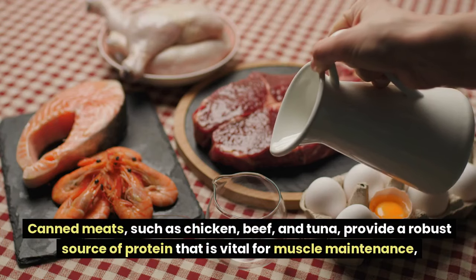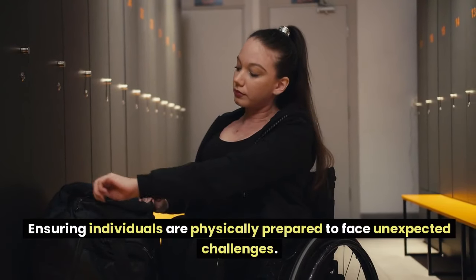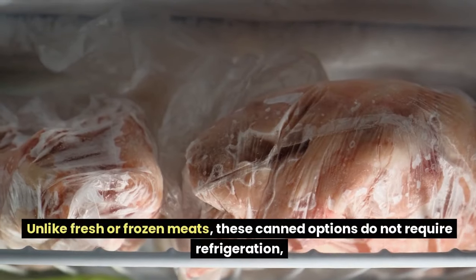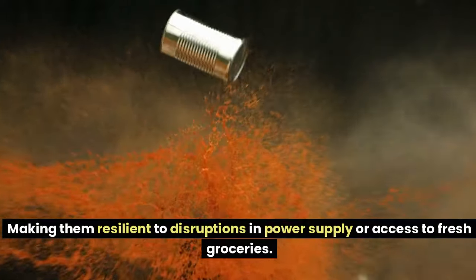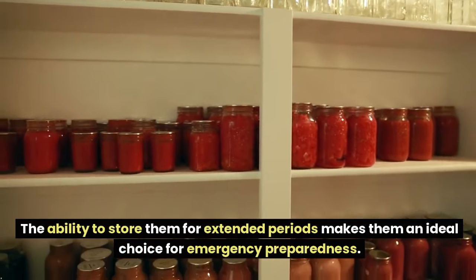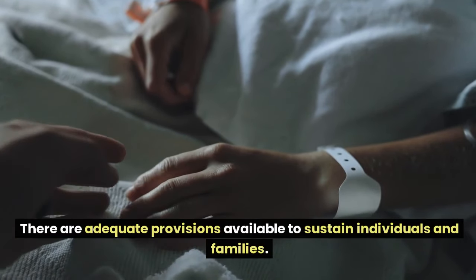Canned meats such as chicken, beef, and tuna provide a robust source of protein vital for muscle maintenance, ensuring individuals are physically prepared to face unexpected challenges. One key advantage is their long shelf life — unlike fresh or frozen meats, these canned options do not require refrigeration, making them resilient to power disruptions. The ability to store them for extended periods makes them ideal for emergency preparedness, ensuring adequate provisions even if supply chains are affected.